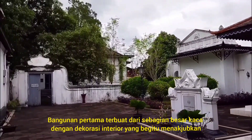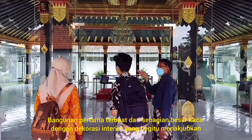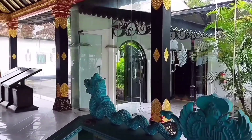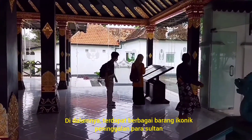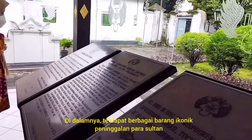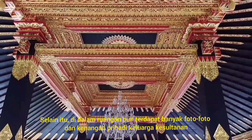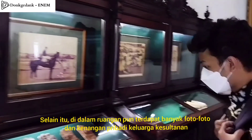The first building was mostly made out of glass and had beautiful decorations inside of it. Inside the room, some of the most iconic writings belonging to Sultan Hamengkubuwono were stored. Also inside the room, there are a lot of pictures and memorabilia of the family.